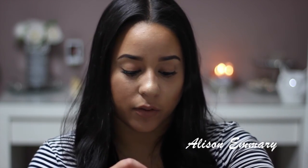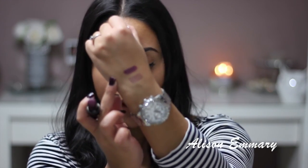My second favorite is from Wet n Wild Cosmetics, and this one's called Raven Raisin. So I like this one too. That's the swatch for that one.